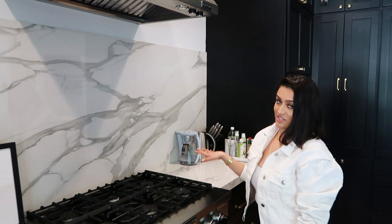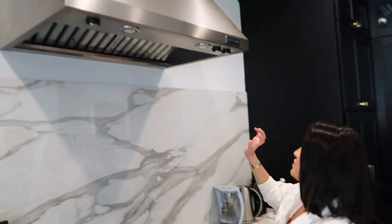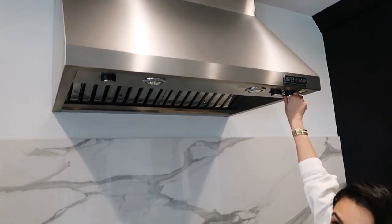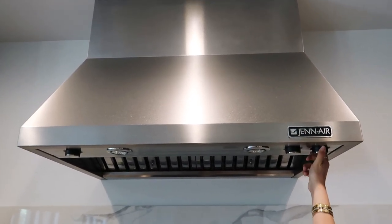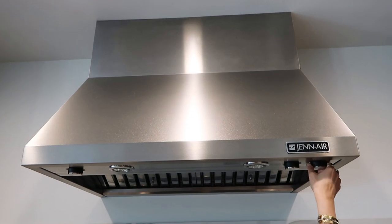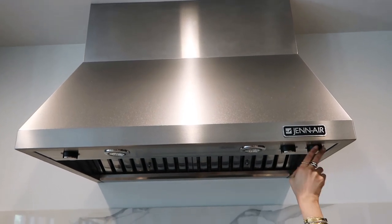I chose this vent hood because it's very professional. The exhaust is incredibly strong — it has lower settings too, but the exhaust is very powerful.